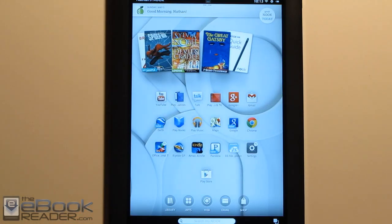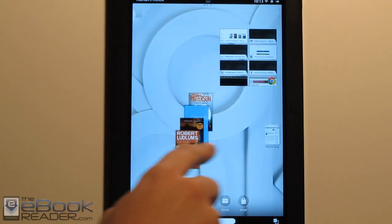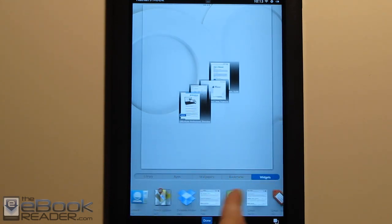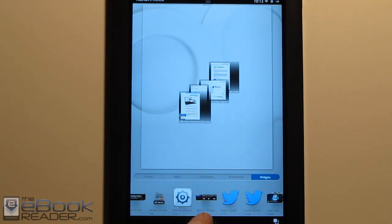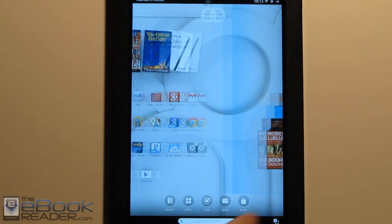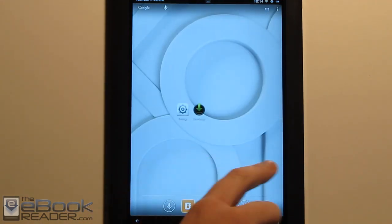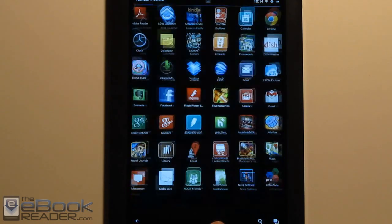One of the new features included with this update is that the Barnes & Noble home screen can now have widgets. It didn't used to have the widget feature, but now if you hold down right here, you've got the widget category, and you get the usual Android 4.0 type widgets — because what's running underneath this skin is Android 4.0 on the Nook HD and Nook HD+. Another alternate launcher I tried was Nova Launcher, so you can customize it to your liking. You can have a dock bar down here and get your apps that way.